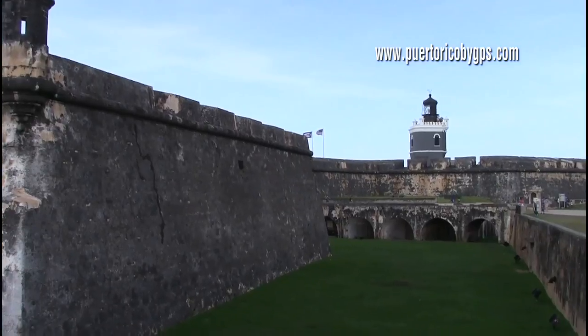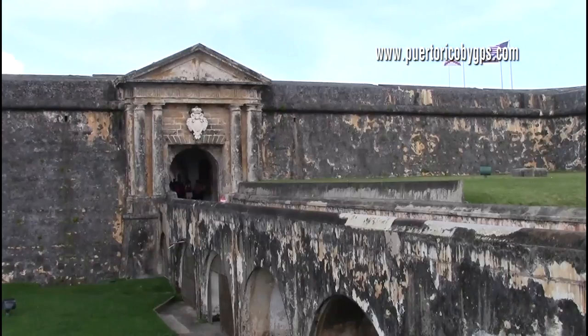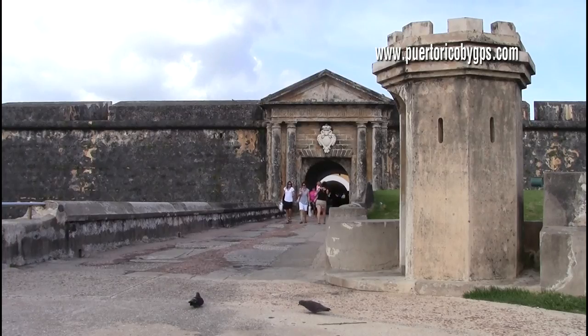When you arrive at Fort San Felipe del Morro, there's a concrete bridge that goes over a dry moat. In Spanish colonial times, this was actually a drawbridge that, when raised, served as additional protection over the fort doors.